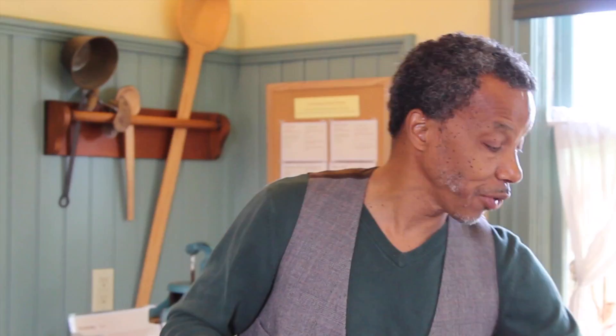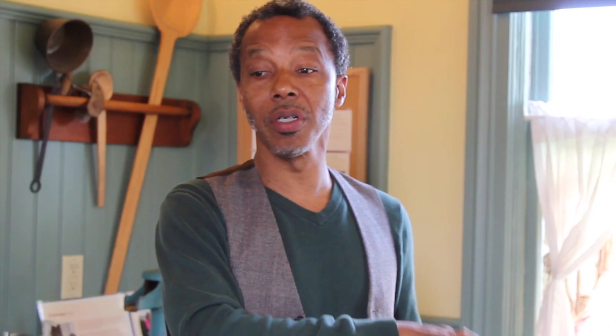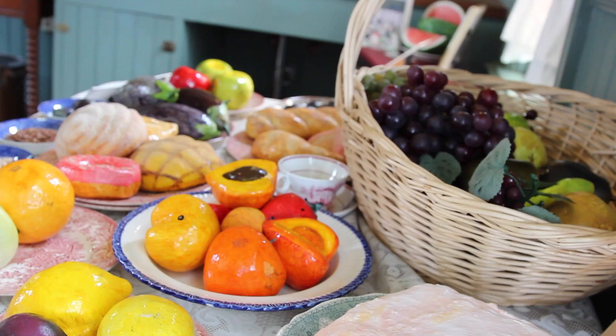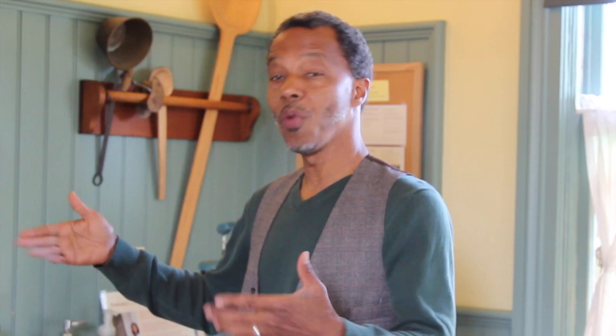Once they got over to this side of the world they met other people and learned things from Central America and Mexico. Then we have the Native American section — there's a small display here, but their foods were very much connected to the seasons: what fruits, vegetables, and fish were available. The fourth category is our current neighbors, and you can see from our cookbook that all cultures, backgrounds, and ethnicities are represented. That is the big focus when you're in the kitchen.